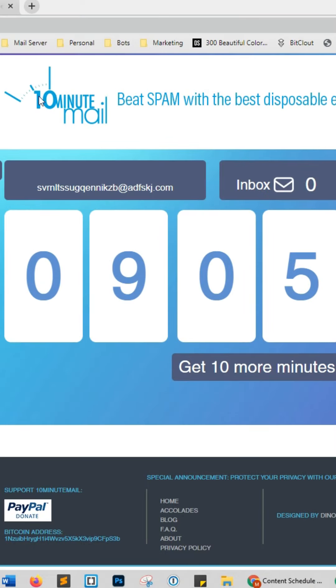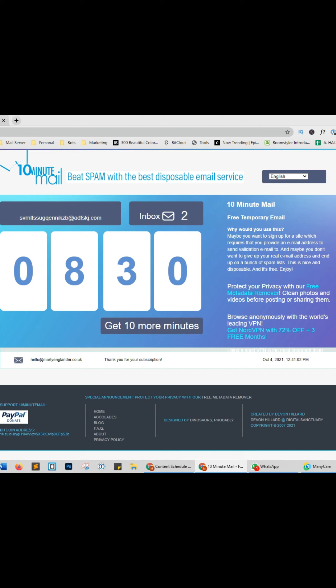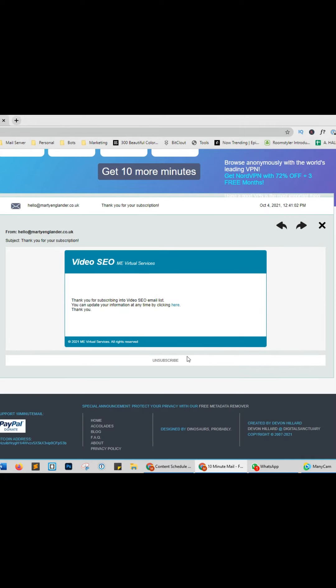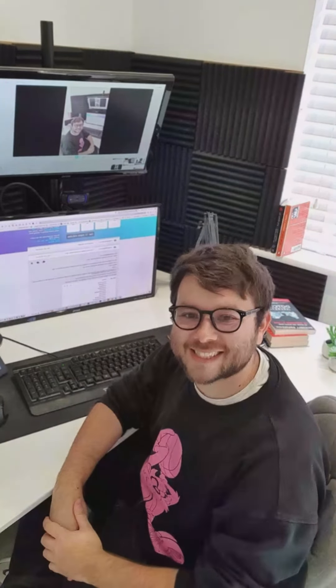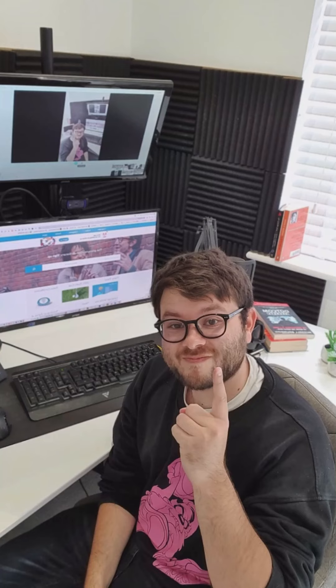Underrated websites, Part 3. This website will protect you from unsolicited emails. Simply copy the unique email from the website and enter it into a website that's promising you something. Wait a few seconds and you will see the emails rolling in. For more underrated websites, make sure to like and follow this account.